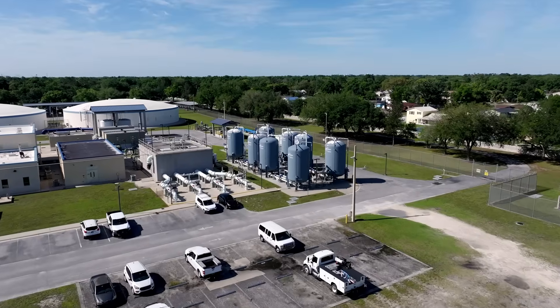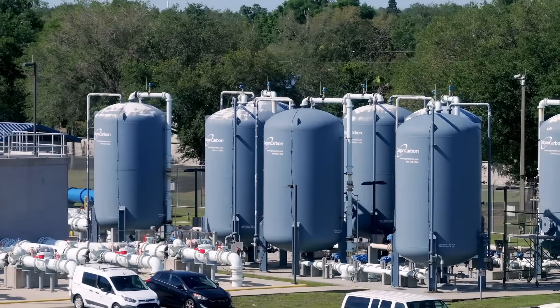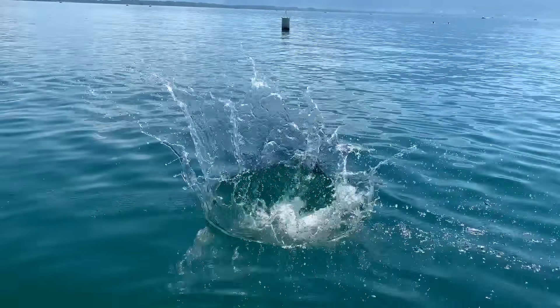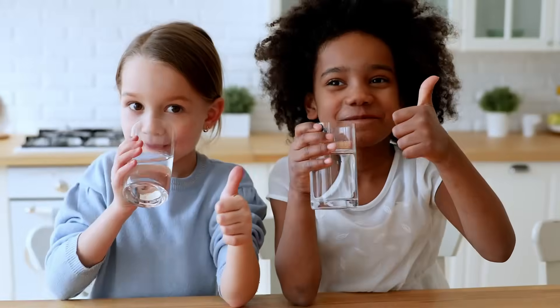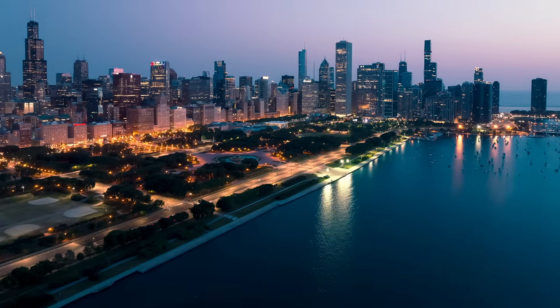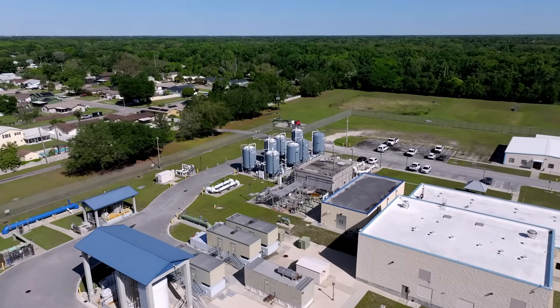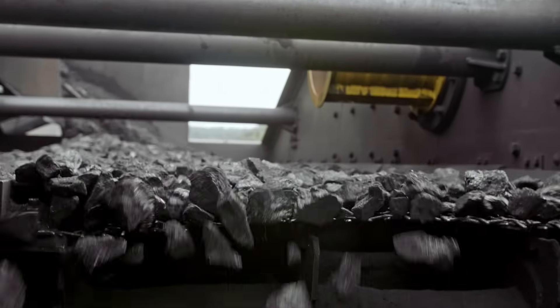For over 20 years, Calgon Carbon has been the trailblazer, leading the charge and committed to ensuring these chemicals are forever no more — not in our water, not in our world. This is Calgon Carbon. They are the largest and most capable manufacturer of activated carbon in the world.